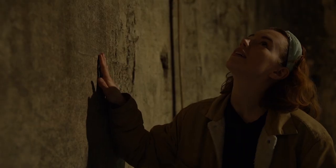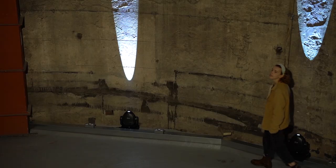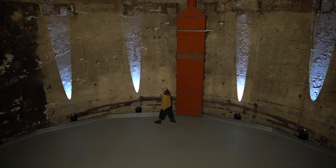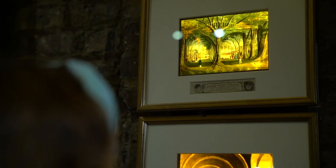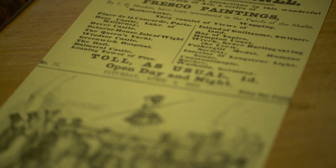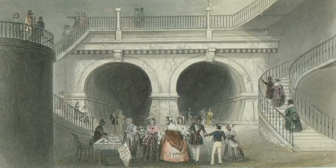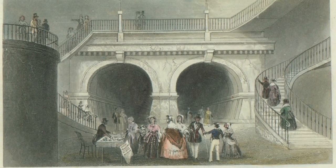Finally in 1843 the Thames tunnel was complete. It was meant to take three years but ended up taking 18 years to finish. Instead of a practical route across the river, it became a vibrant tourist attraction. On its opening day there were 50,000 visitors, and by the end of the third month there were a million visitors. People came from all over the world to marvel at the novelty of walking under a river. In 1852 it became a spectacular underwater fairground with sword swallowers, fire eaters, magicians and tightrope walkers performing. One section of the tunnel was decked out as a ballroom and a steam-powered musical organ played dance tunes under the Thames.